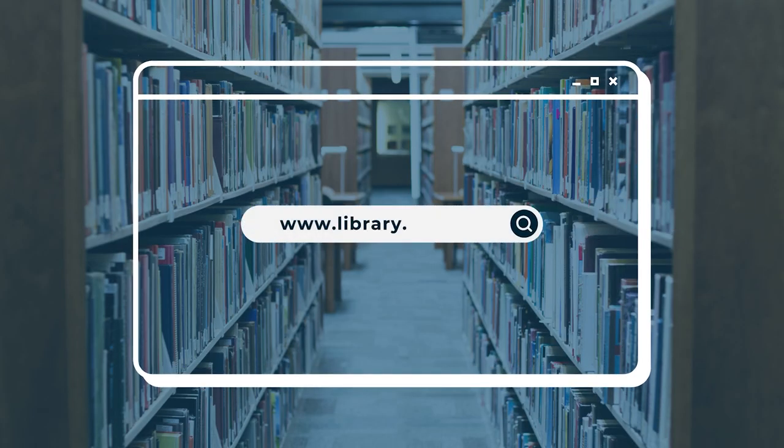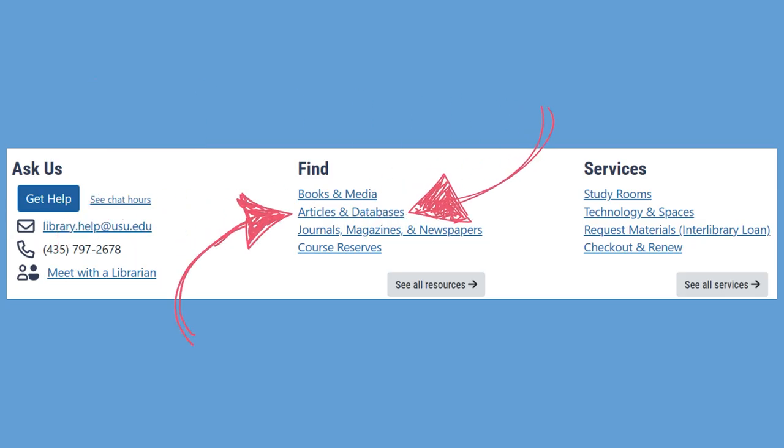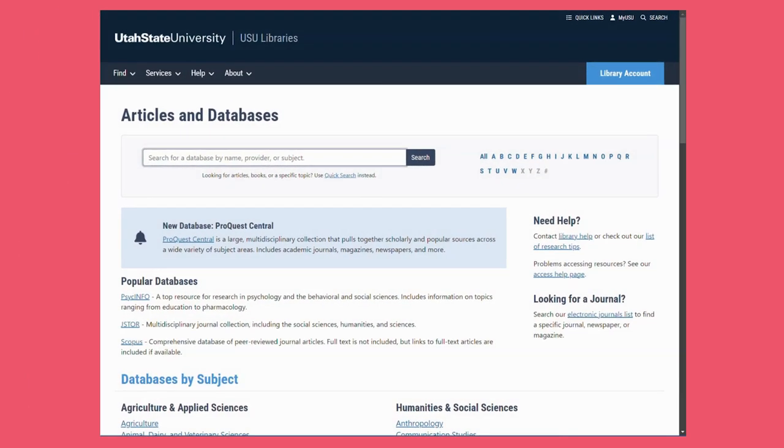First, go to the library's homepage. Then click Articles and Databases under the Find section. Search for the databases or click U and scroll until you see Ulrich's Periodicals Directory.